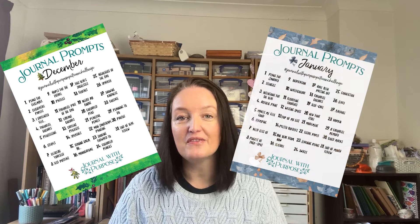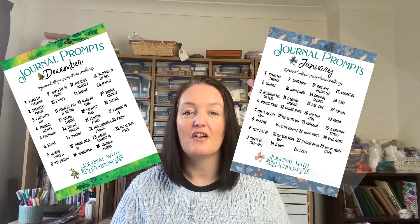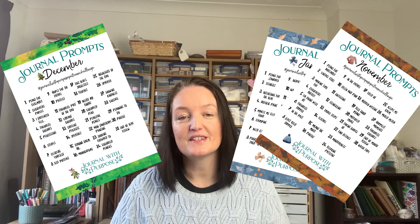Each month on Patreon for all tiers I release a set of journal prompts on the first of each month. These are a combination of written and creative prompts to help guide you throughout the month. You also get a discount code on the first of every month for 20% off all of my courses, and that's all year round.